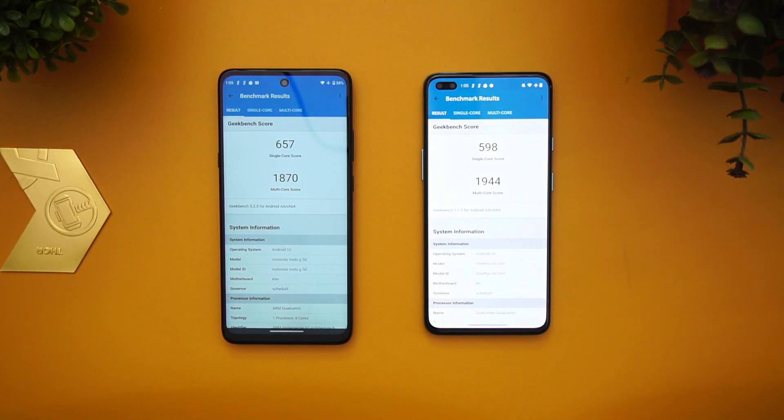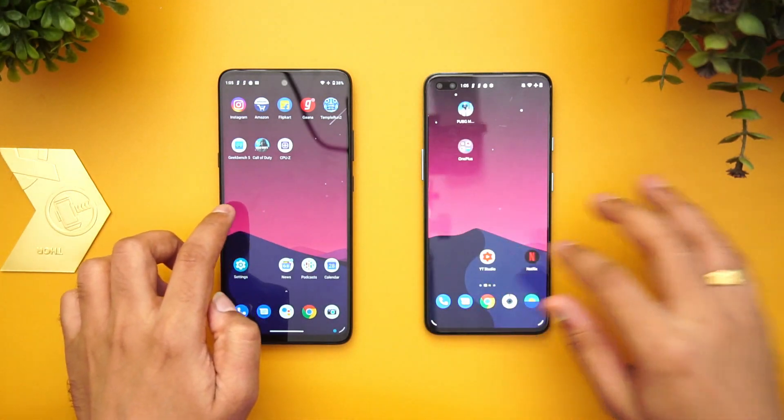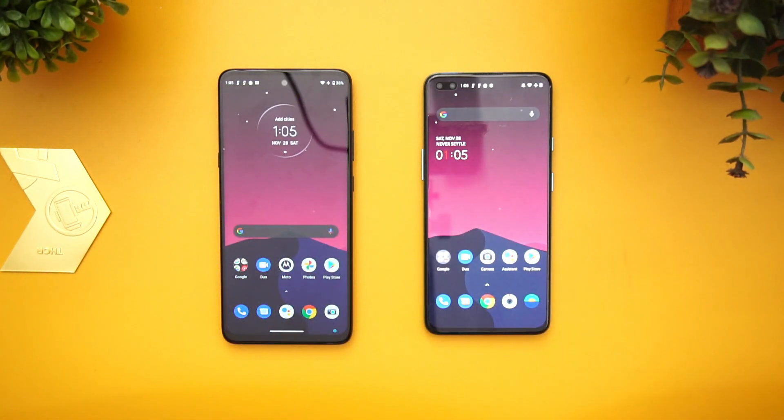Overall, in terms of processor performance, these two are more or less close, except for GPU where the Snapdragon 765G scores over the 750G. In terms of overall real-world performance, you won't see much of a difference between these two devices.